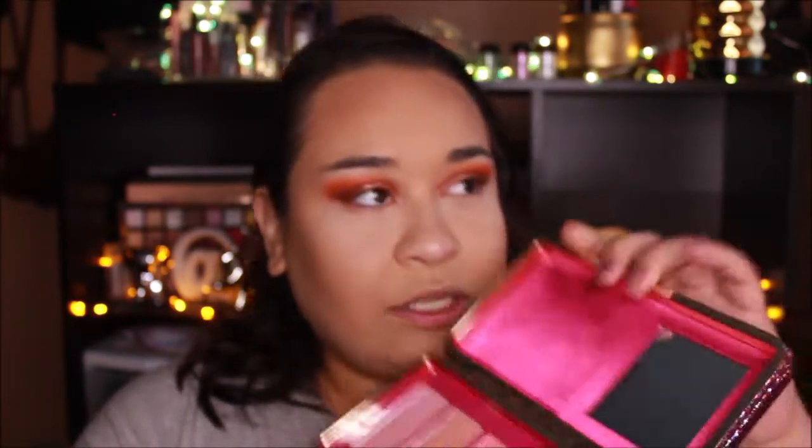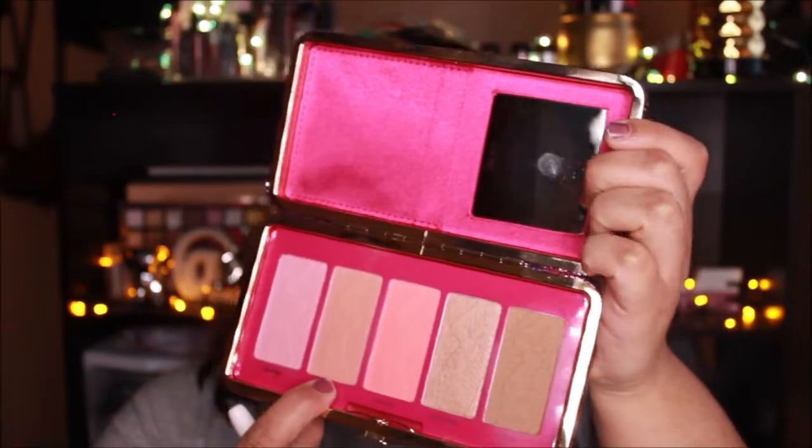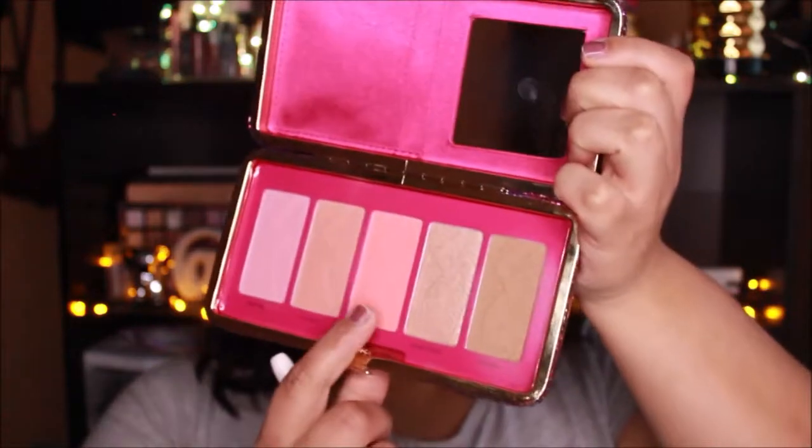The blush I've been using a lot and I think is going to be my favorite is 'Passaport' right here. There's also a pale pink and a coral shade, but Passaport is my favorite. I'm gonna take a clean angled brush, go into Passaport, and use that as my blush.